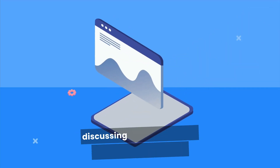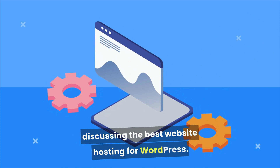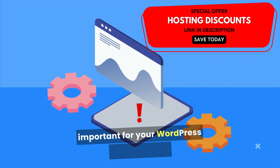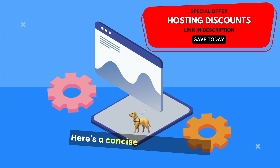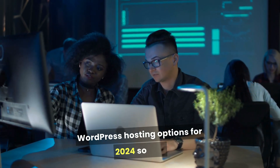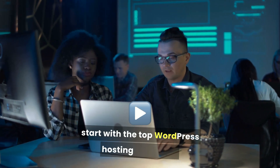In this video, we're going to be discussing the best website hosting for WordPress. Selecting the right hosting provider is important for your WordPress site's success. Here's a concise guide to the best WordPress hosting options for 2024. So let's start with the top WordPress hosting providers.